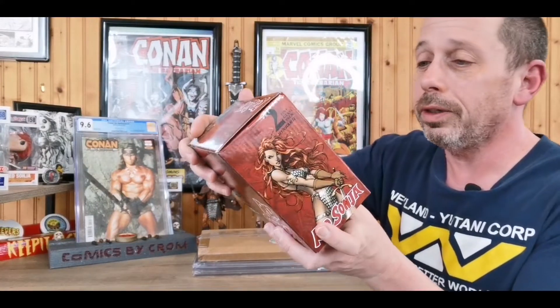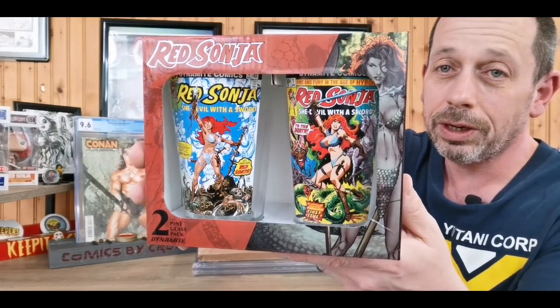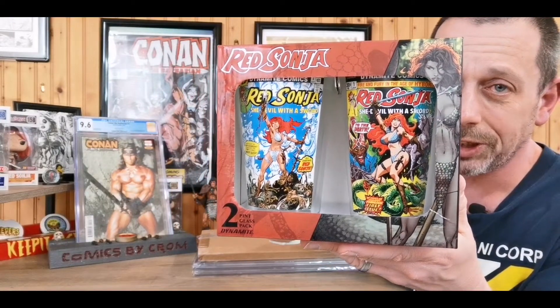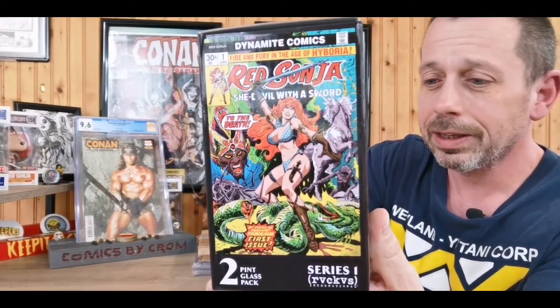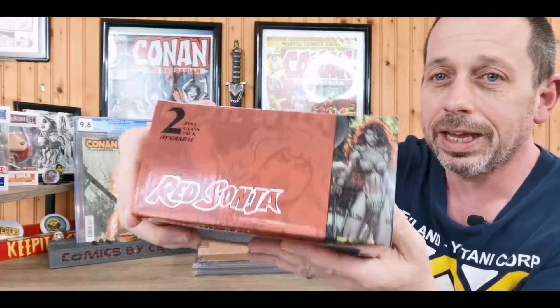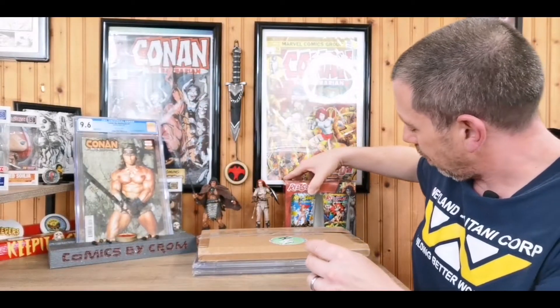Featuring Marvel Comics art, Dynamite released Red Sonja pint glasses — Red Sonja number one and Red Sonja number four — with that great fantastic old Marvel magic art. These are not going to be drunk out of. They're going to stay just like they are in this beauty of a package, but I had to pick those up; could not leave them behind.